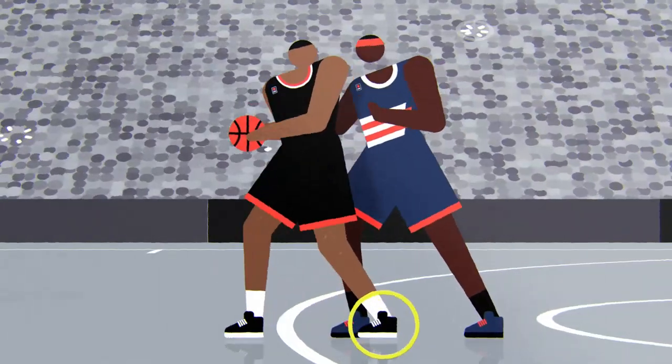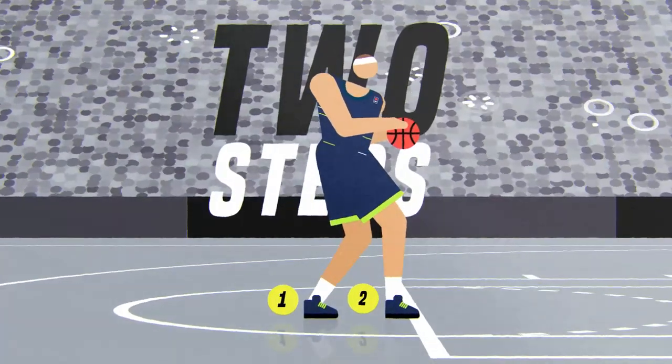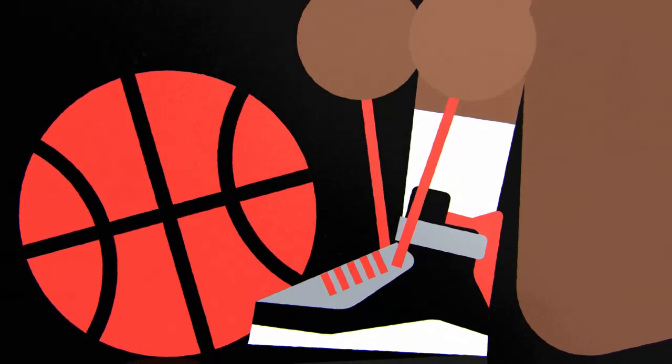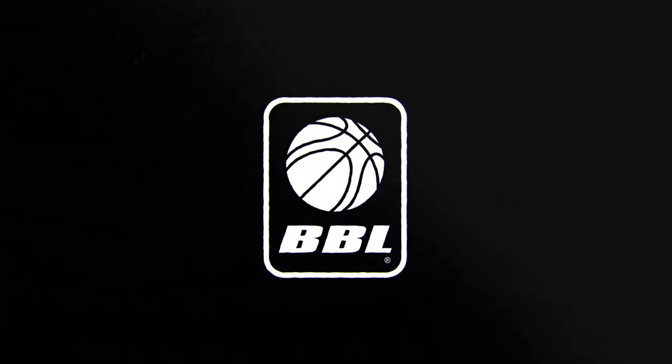The only exceptions to this are pivoting with the ball upon possession or taking two steps after dribbling. Now lace up your sneakers, take to the court or come join us in the crowd. This is the British Basketball League — Know Our Name.